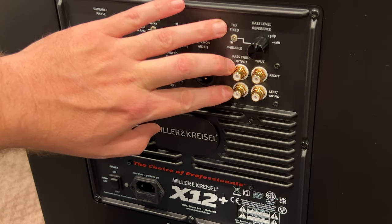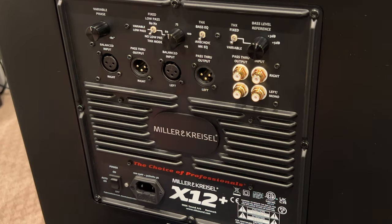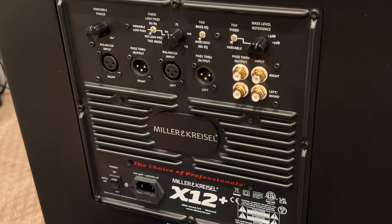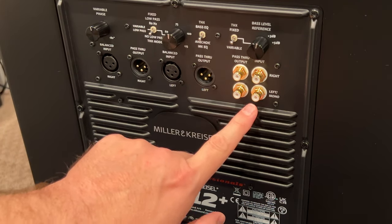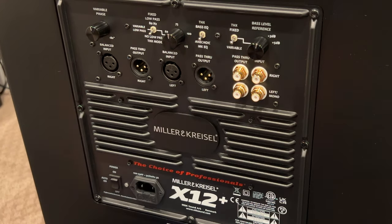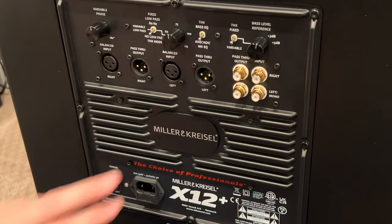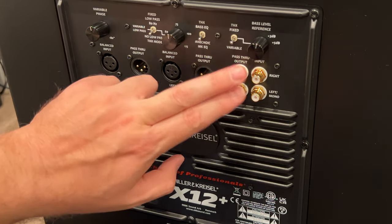Over here, you've got inputs left and right. One thing I don't like is that these are all colored white — I'd prefer red and white. The left input is also mono, so if you have one cable coming out of your AVR, that's the place you put it. If you have two, you could put both there. You also have a pass-through output for left and right, so if you need to peel signal off and pass that back through to speakers — particularly in a two-channel setup — that's what you want to use.